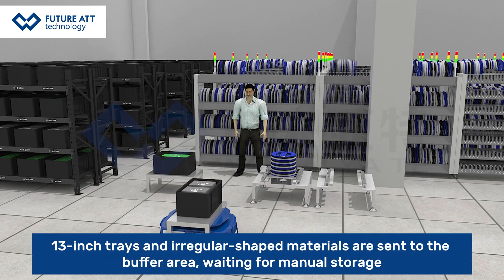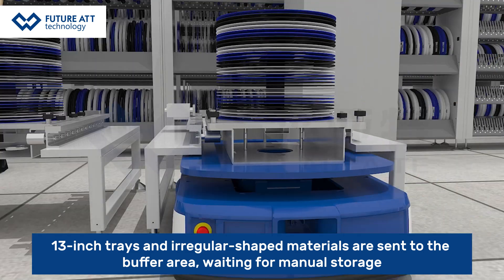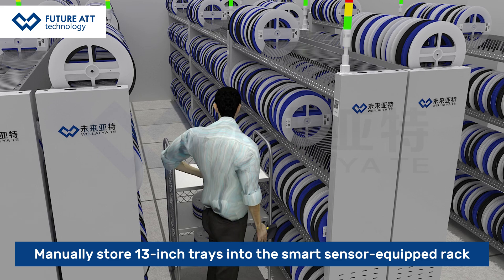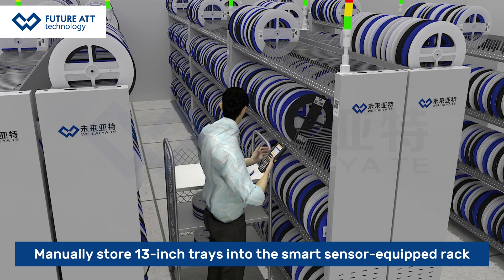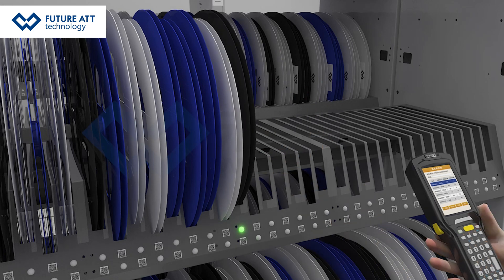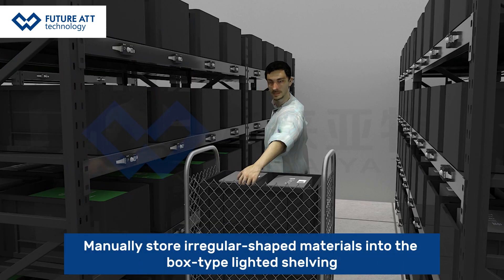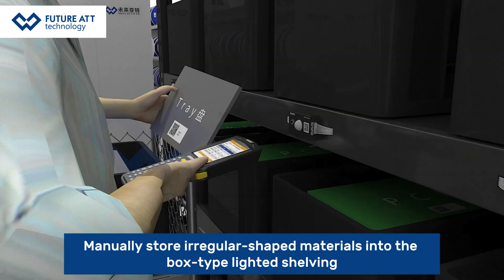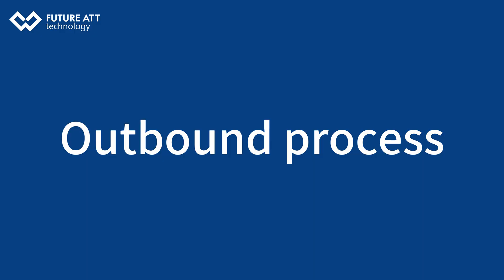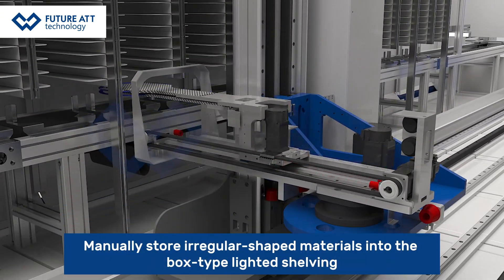13-inch trays and regular sheet materials are sent to the buffer area, waiting for manual storage. Operators manually store 13-inch trays into the smart sensor-equipped rack, and manually store regular sheet materials into the box-type ladder shelf and box-type lighting shelving.